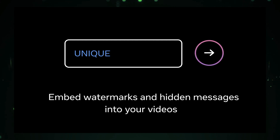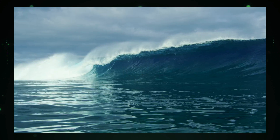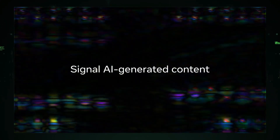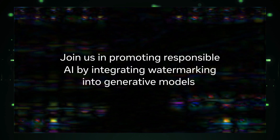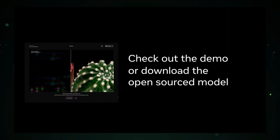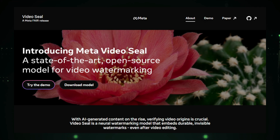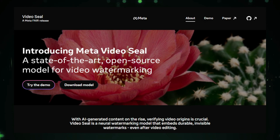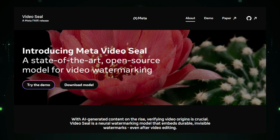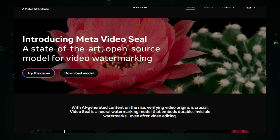But don't let the subtlety fool you — these watermarks are robust and can withstand common video manipulations such as compression, cropping, and re-encoding. The system includes tools for detecting and verifying the embedded watermark. This is significant because it allows content creators and platforms to verify the authenticity and origin of their videos, and identify if a video has been altered or manipulated. Meta is taking an open-source approach, making the technology available to the public and encouraging collaboration and research within the community.